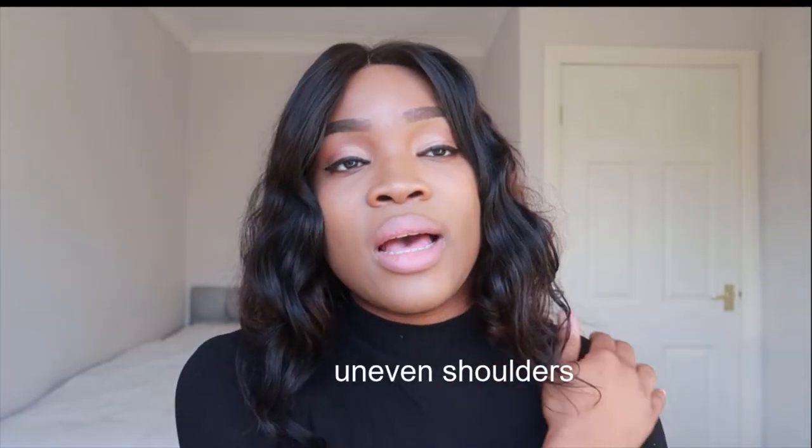Now the signs and symptoms. Number one is uneven shoulders — I have uneven shoulders; I don't know if you guys can see it, but I do. Number two: one of your shoulder blades could be more prominent than the other.